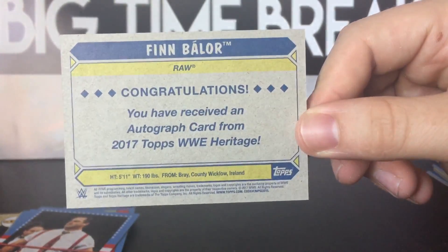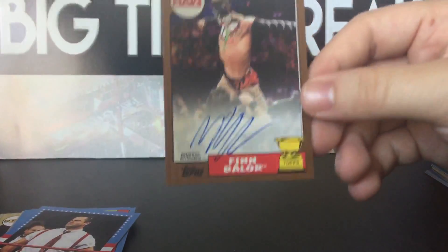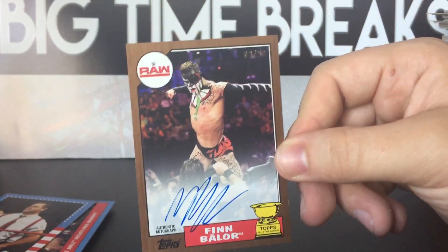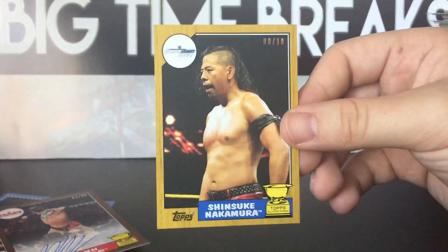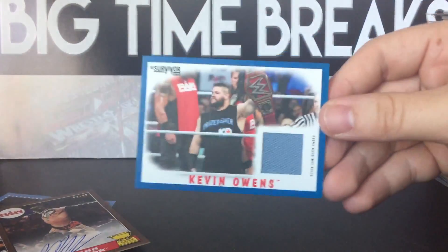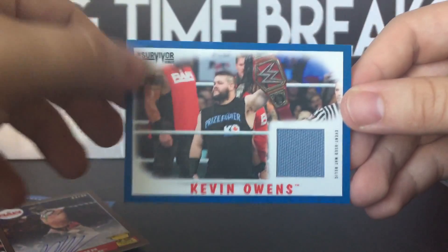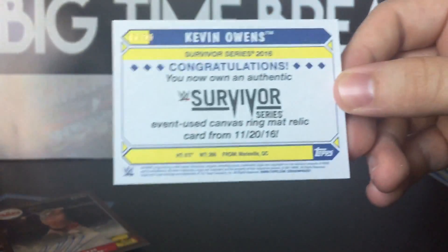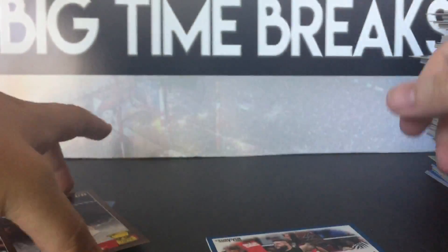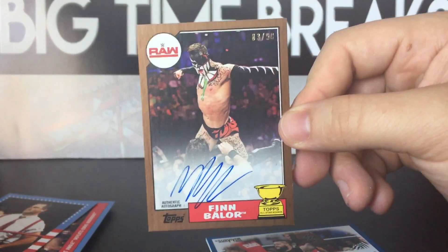Not the best auto — looks pretty lazy — but a bronze-bordered Finn Balor, 83 out of 99. I honestly think I like this better than my first pull. We also pulled the gold Shinsuke Nakamura, and then the blue — I'm guessing it's blue, it's obviously not silver — Kevin Owens out of 50. And then the auto we pulled: Finn Balor.